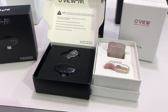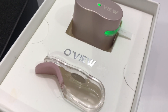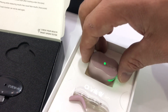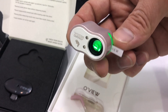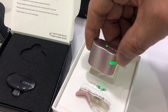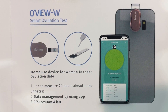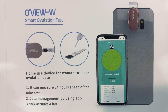OVU-W is a women's device for self-ovulation testing. It works by obtaining saliva from a woman and using a lens to compare results via a mobile application, which tracks ovulation week and menstrual cycle week, providing a better pregnancy planning solution.